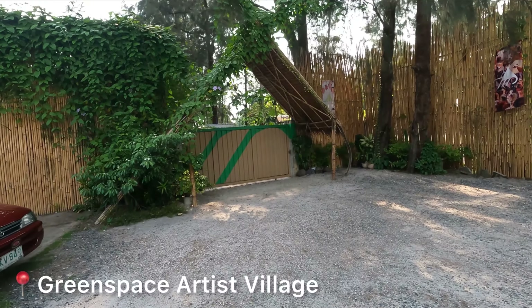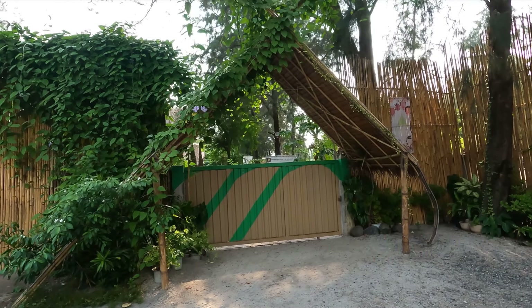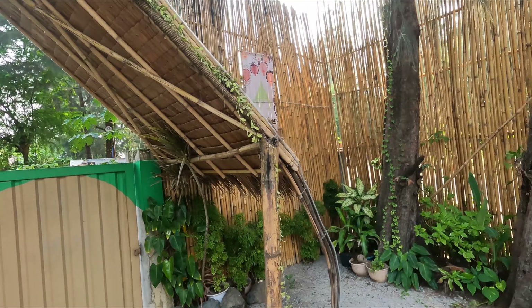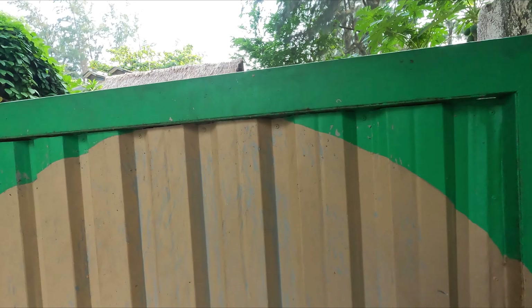So ngayon, punta na tayo dun sa Green Space Artist Village para mapakita ko sa inyo yung lugar — yung mag-iistayan namin. Okay, so let's go. This is Green Space Artist Village, at the entrance nila. They have bamboo materials in front of them.